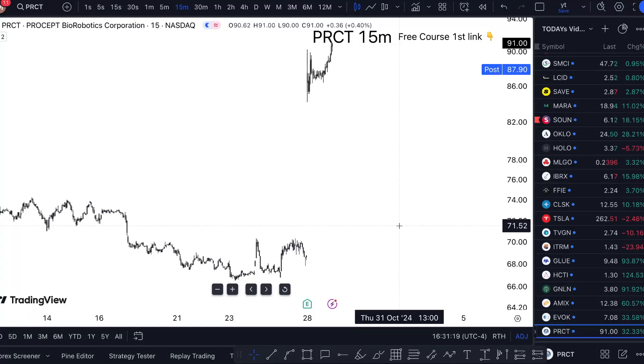PRCT stock analysis — Tuesday. Is it a buy or not? Watch this one-minute video till the end to find out. So Prospect Bio Robotics stock, it's been going up, it's definitely killing it, and I like to see that.